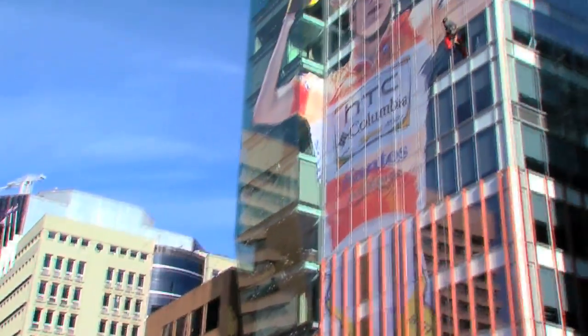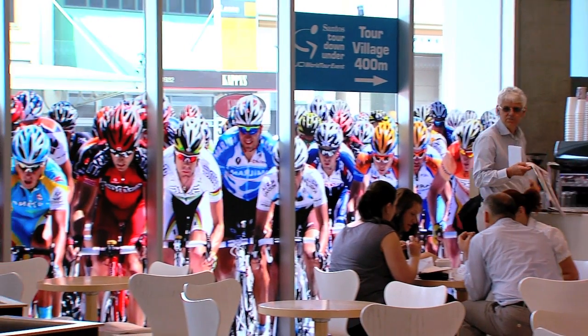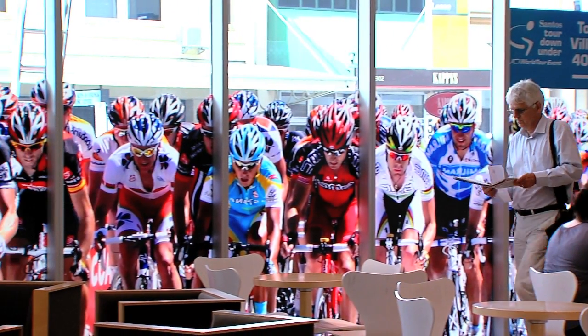We've seen it as we walk to work and it looks great, nice and sizeable. Over the past few weeks I've just been watching them do it step by step by step, it's just quite fascinating. When you're on the inside it's almost quite daunting because they're all sort of charging at you like a great big peloton.